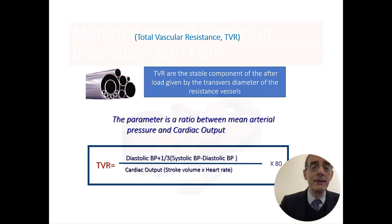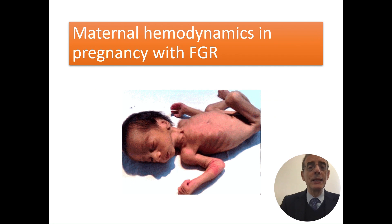What happens in maternal hemodynamics when the pregnancy has a fetal growth restricted baby? This is extremely important because it represents a real new frontier that we can build in our activity as obstetricians.